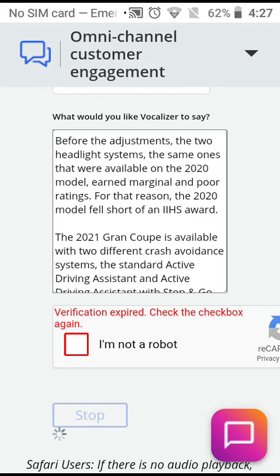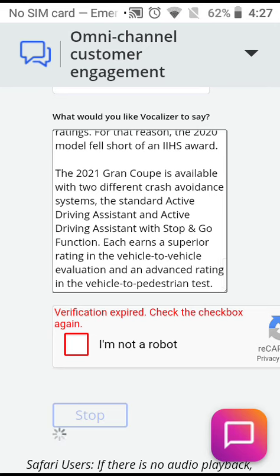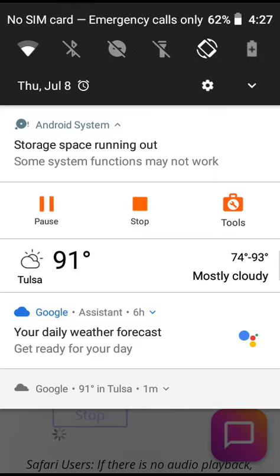For that reason, the 2020 model fell short of an IIHS award. The 2021 Grand Coupe is available with two different crash avoidance systems: the standard active driving assistant and active driving assistant with stop-and-go function. Each earns a superior rating in the vehicle-to-vehicle evaluation and an advanced rating in the vehicle-to-pedestrian test.